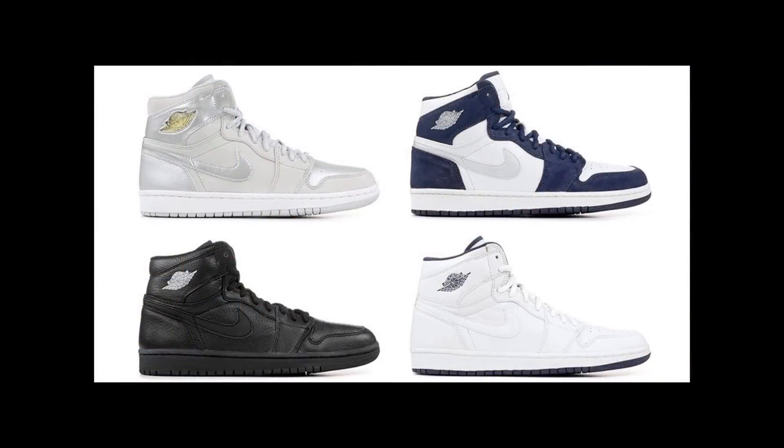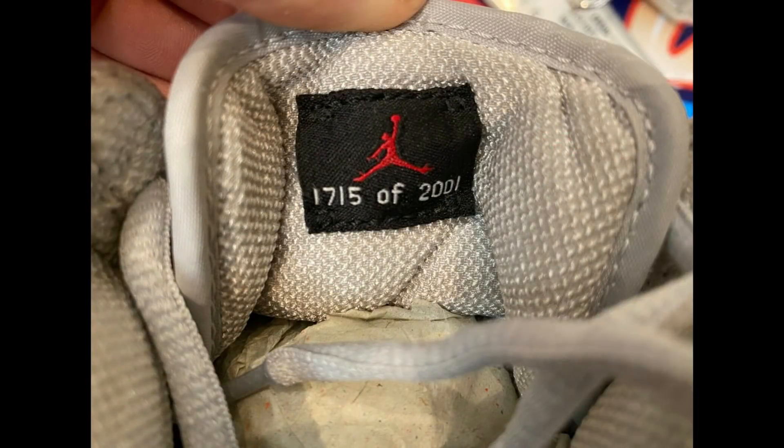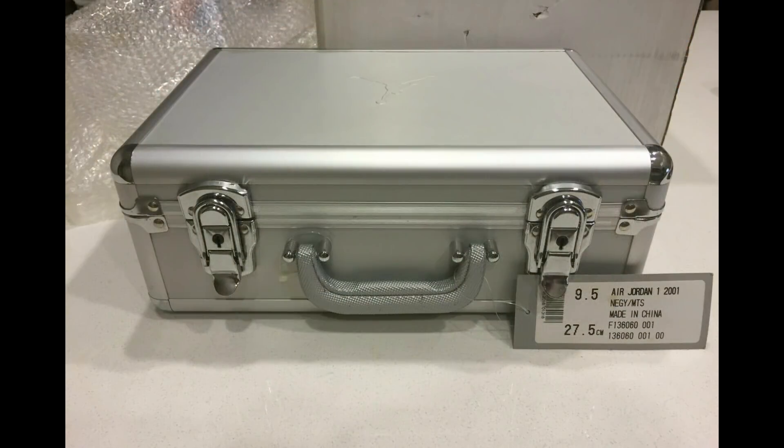This Tokyo or Japan Air Jordan 1 was originally released back in 2001 alongside three other colorways that were limited to and sold only in Japan. For the 2001 release of this colorway, that one was only limited to 2001 pairs and each of them were individually and uniquely numbered.